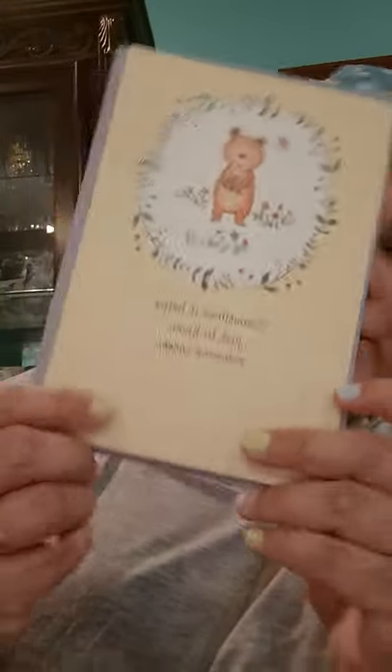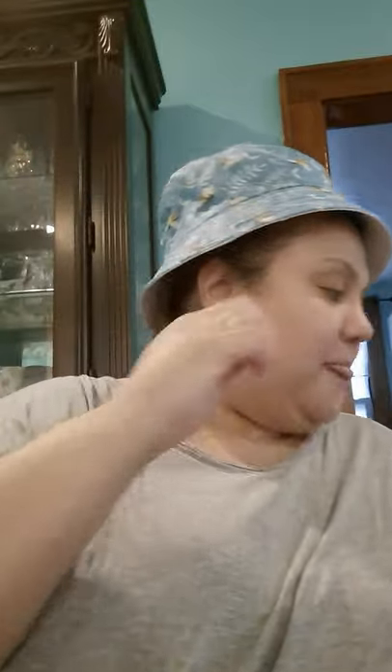I keep dropping everything — there's a pencil through someone's basket. Here's the cute purple envelope that goes with the sympathy card, and we'll ship that off.